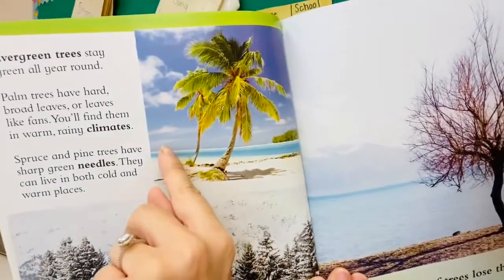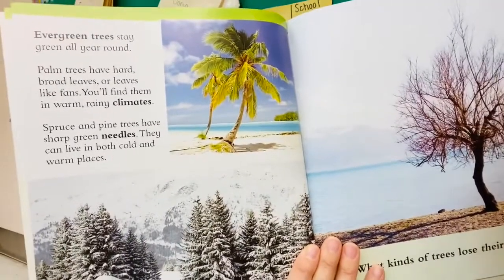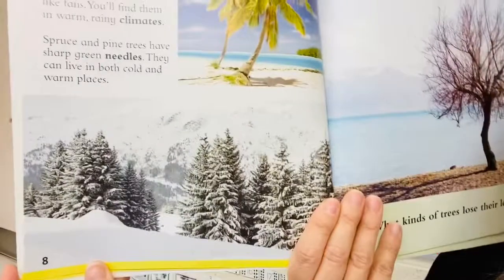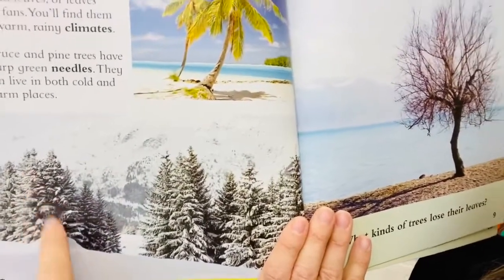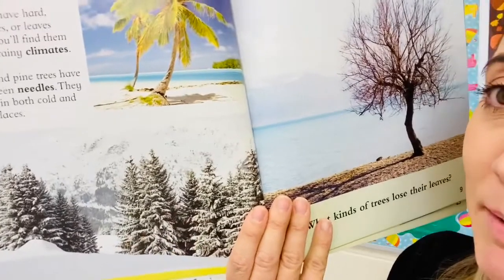This picture looks like it was taken in the Caribbean — the water is very blue. Spruce and pine trees have sharp green needles. They can live in both cold and warm places. You might notice the pine tree if you celebrate Christmas — your Christmas tree might be a pine tree.